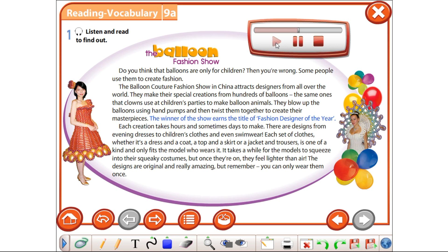The winner of the show earns the title of Fashion Designer of the Year. Each creation takes hours and sometimes days to make. There are designs from evening dresses to children's clothes and even swimwear. Each set of clothes, whether it's a dress and a coat, a top and a skirt, or a jacket and trousers, is one of a kind and only fits the model who wears it.